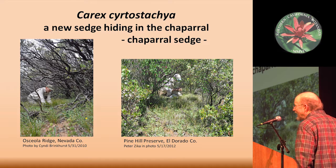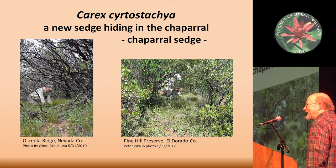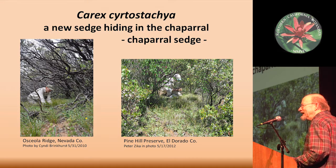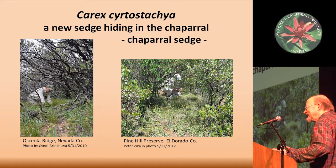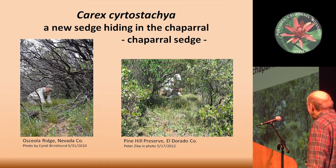I do get to show some chaparral, and a little bit later on we'll get to see some serpentine and some gabbro, so that'll tie the sedge talk into some of the other talks that we've had these couple of days.